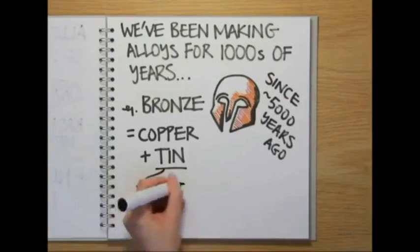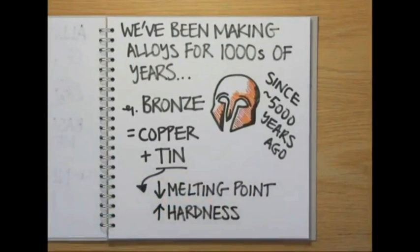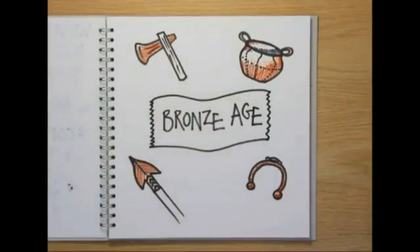Adding tin to the copper reduces the melting point and results in a stronger, harder product that's easier to cast and is better for turning into tools and weapons than copper on its own. After its discovery, the benefits of bronze meant that its use was so widely adopted that it gave its name to that era of human history — the Bronze Age.